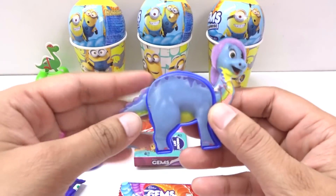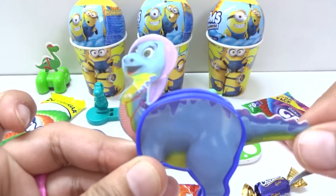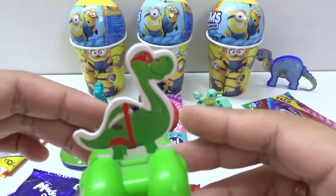A blue color dinosaur! Whoa! Nice! And this is green color!